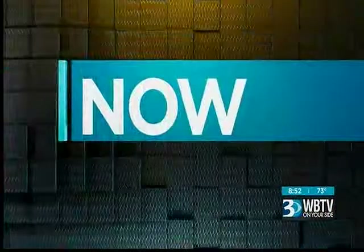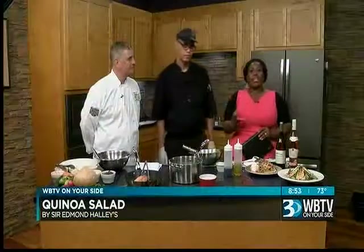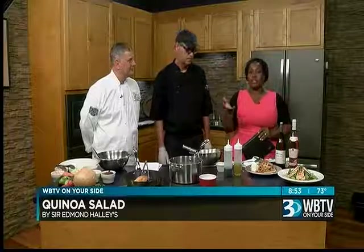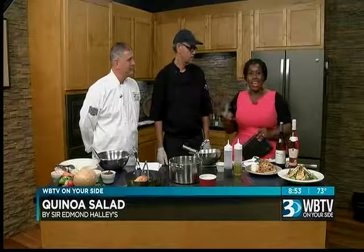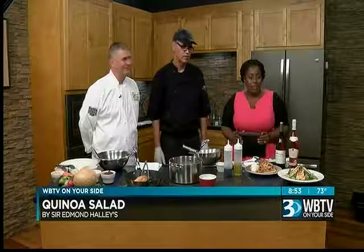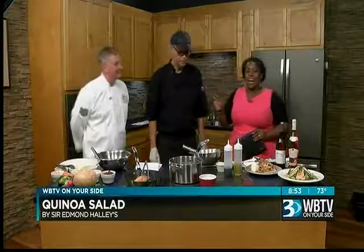In the kitchen tonight — when the weather gets warmer, a lot of folks like to change up their eating habits to something a little healthier, a little lighter, maybe try some vegetarian or even vegan dishes. Chef Hassan LaRossi and Andy Hollis are here from Sir Edmunds to show us how they make their quinoa salad. They brought chicken and salmon to top it with, so welcome to you both.